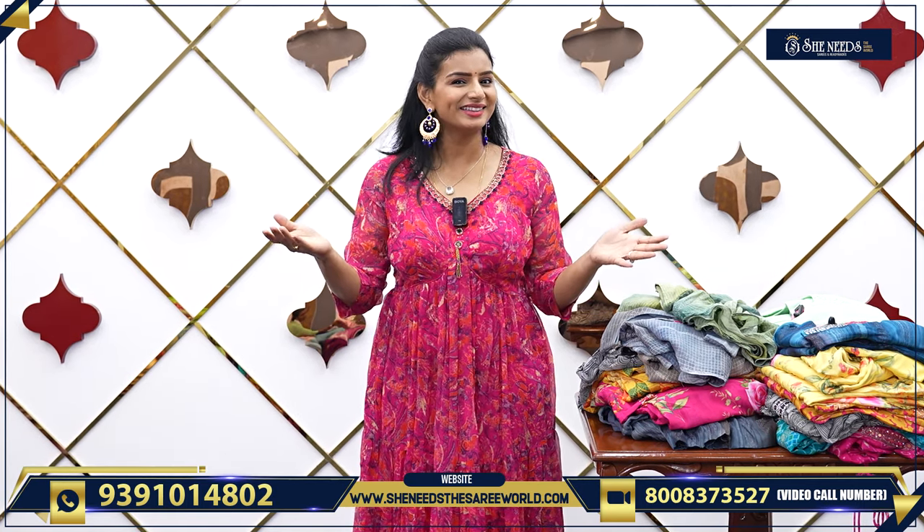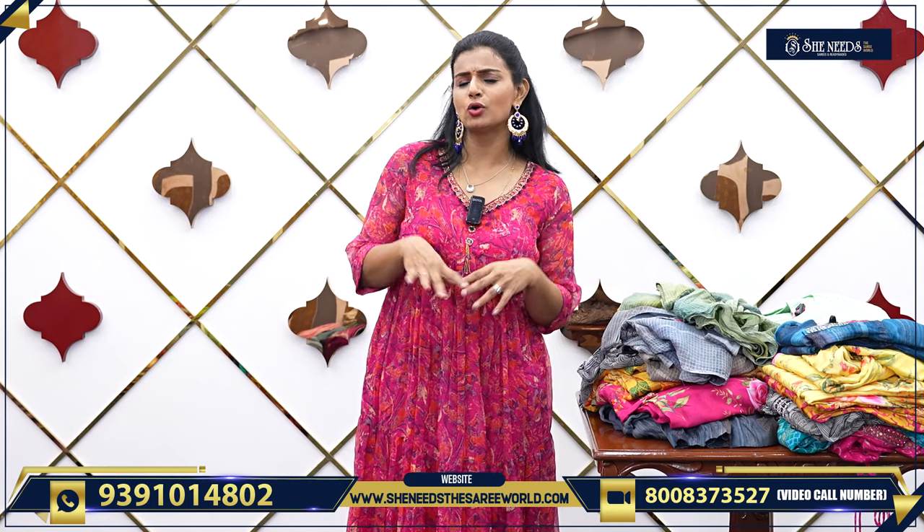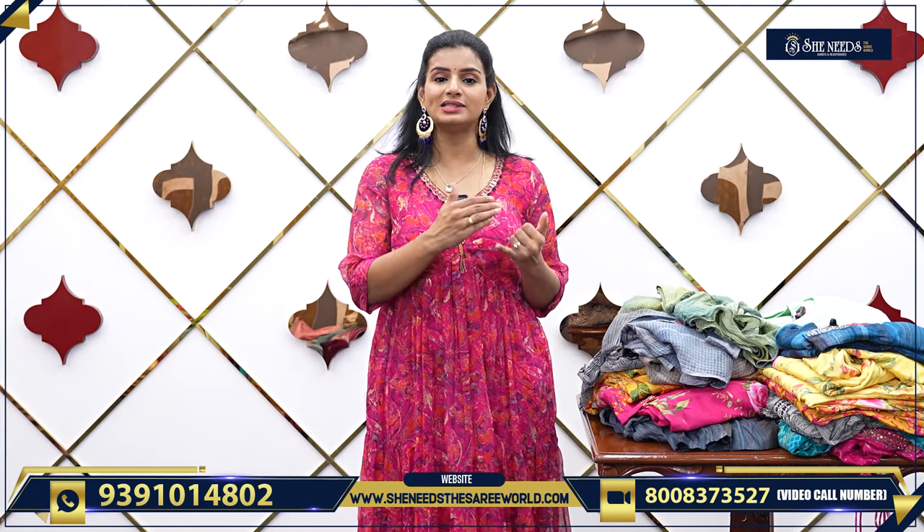Hi! Welcome to SheNeeds. So, everyday office-going, college-going — good single-piece frocks, we have nice varieties. In this video, you have sleeves every time, you have hands, you have sleeveless, you have different varieties, you have long frocks. So, today's video covers all of these.